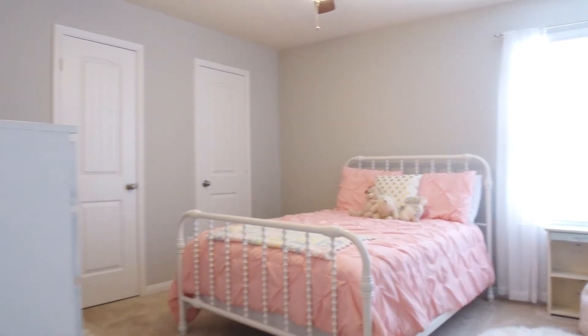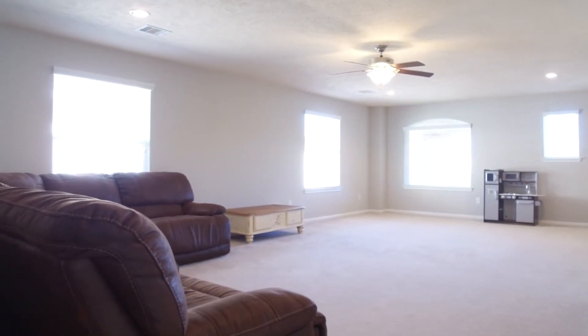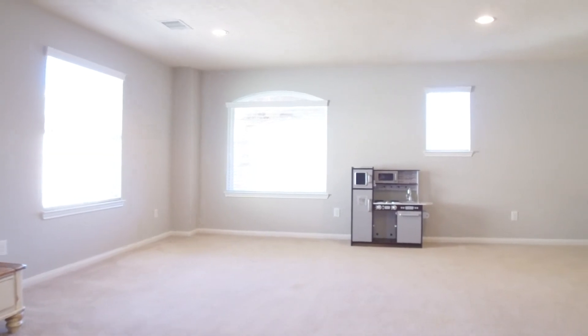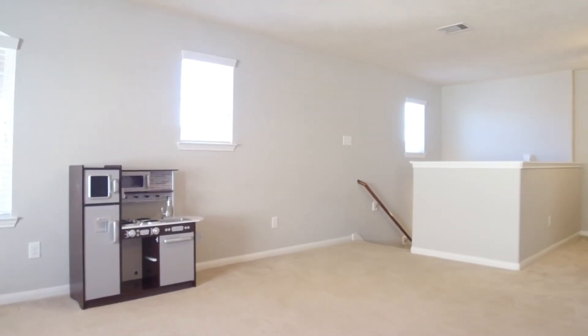There's enough space for everyone to have a room to call their own and share this huge game room. There's so much that you could do with all of the space — this home is a must-see.